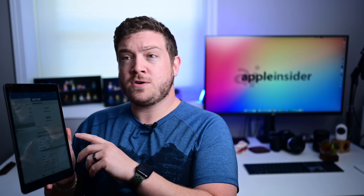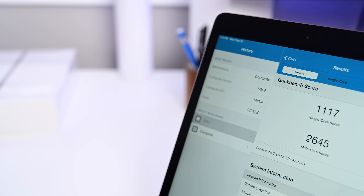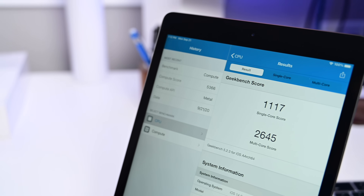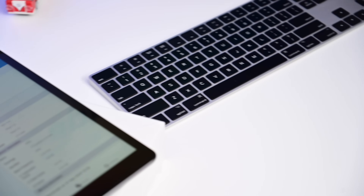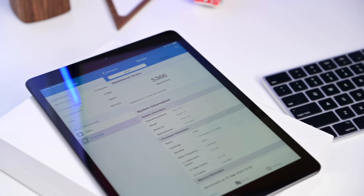Apple says there's a 40% upgrade in terms of performance over the last generation, and we saw some equally solid performance in our Geekbench testing. For reference, the 7th gen iPad had a 746 single core and a 1326 multi-core score on Geekbench 5.2. We ran our new iPad on the same benchmark and we're getting a single core score of 1117 and 2645. Those are some solid numbers — huge upgrades in both the single core and multi-core scores. For the compute score, we're seeing a result of 5366 on the 2020 8th gen iPad.